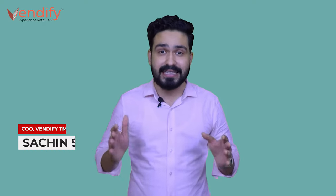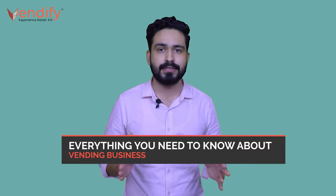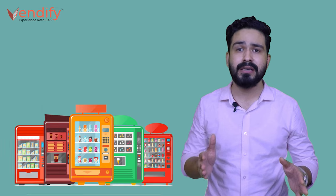Hello fellow entrepreneurs, this is the second episode of our series where we'll talk everything related to vending businesses. The shop I was talking about in the intro is a vending machine, and today we are going to discuss in detail about them — its different types, its history, and some more interesting facts about them.